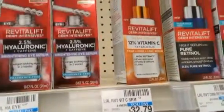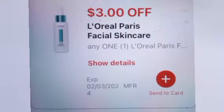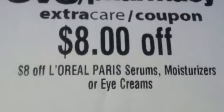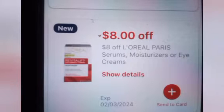We're heading over to the L'Oreal serums, which is on a buy one get $10 Extra Bucks. I grabbed one at $32.79. We have a $3 L'Oreal Paris skincare digital coupon, a $8 off L'Oreal Paris serum CRT that printed last week, and another $8 L'Oreal Paris serum CRT from this week — both can be stacked on one product. I also had a $3 off $30 threshold CRT, leaving me to pay $10.79 and getting back a $10 Extra Buck.